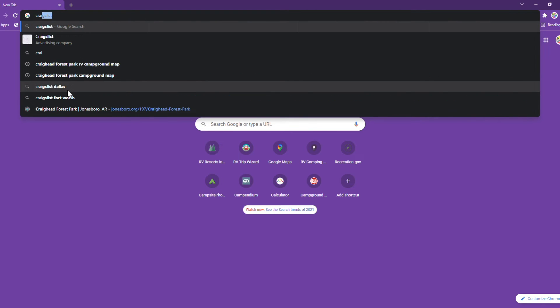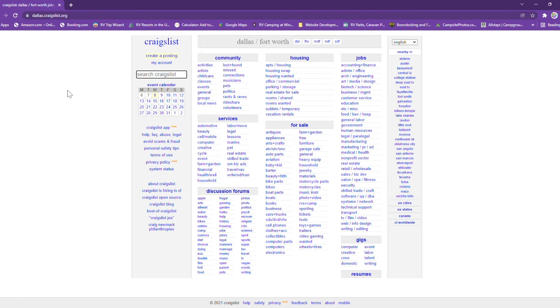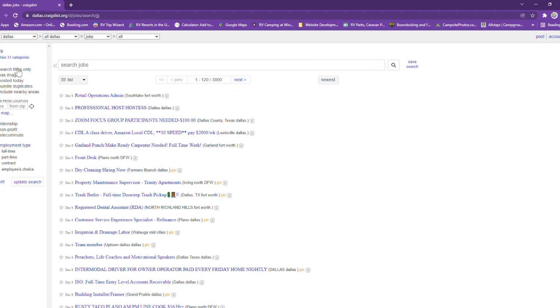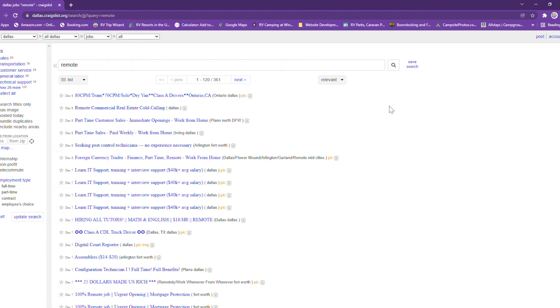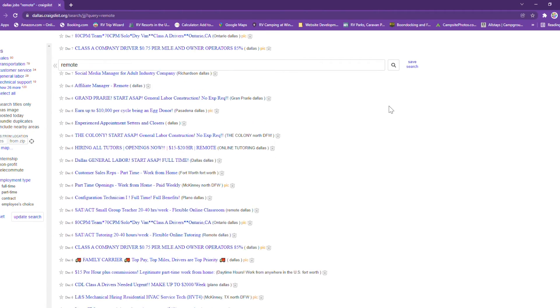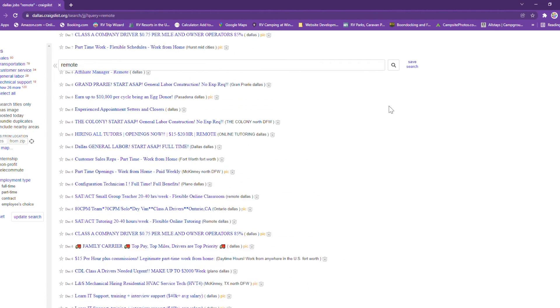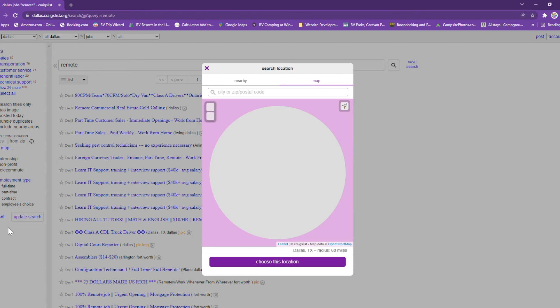Now let's talk about Craigslist. You've probably all logged into Craigslist — go ahead and use craigslist.org. I happen to be in the Dallas area right now, so I'm searching in the job section and simply typing in the word remote. This can be less precise than Indeed — a lot of listings show up just because they contain the word remote.